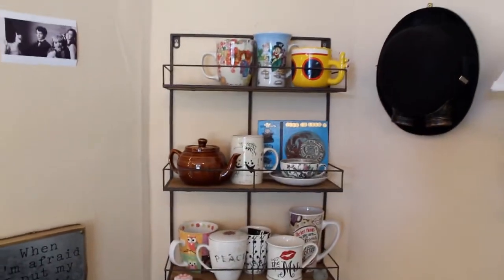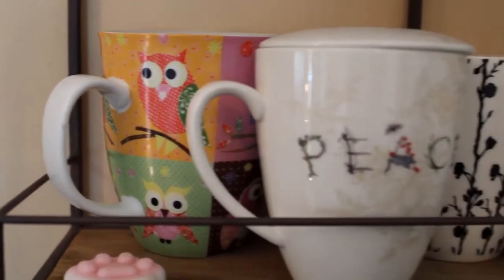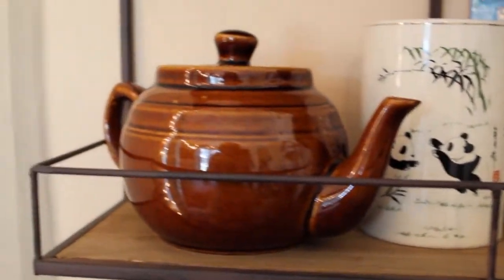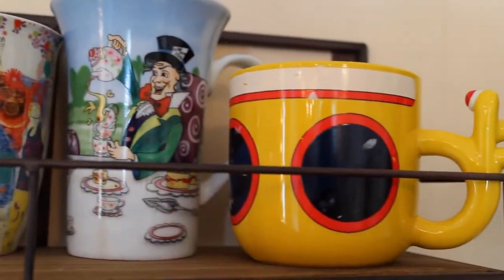Above all that I have my teacup shelf. One is missing, but I have a bunch of teacups everywhere too. But this is where they kind of all stay. I like collecting them, and people would always give them to me for like birthday presents or Christmas presents. And so I just have so many now.